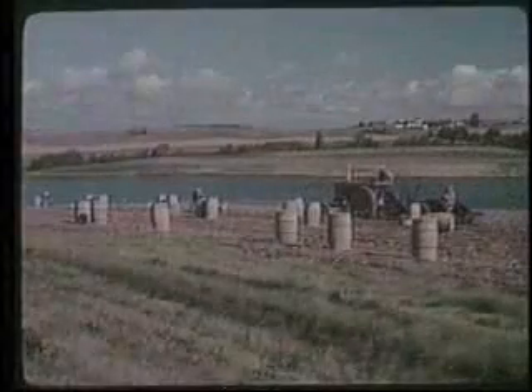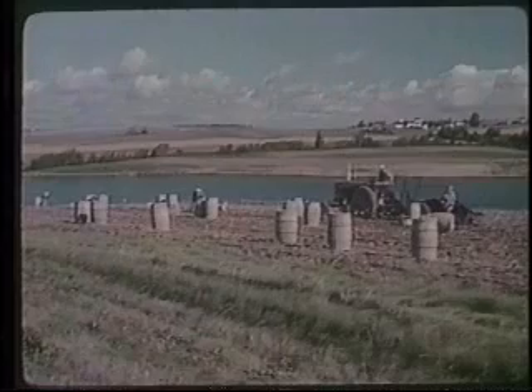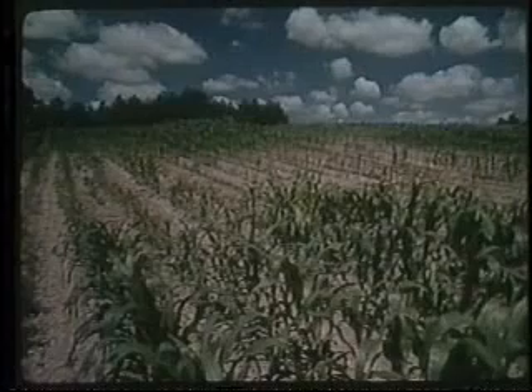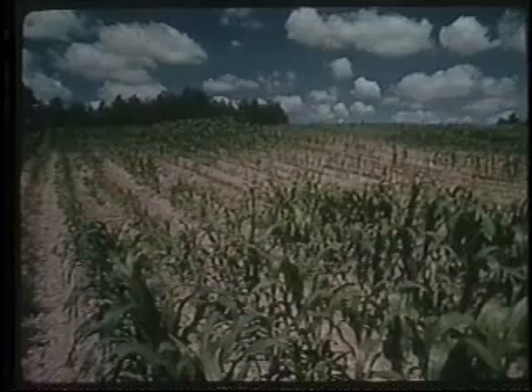Likewise, in West Tennessee, erosion is receiving national attention. Even in areas with less spectacular rates, soil loss can threaten productivity. The topsoil may not be deep to begin with. And if the soil is fragile and highly susceptible to erosion, five tons of soil loss a year can substantially affect yields.